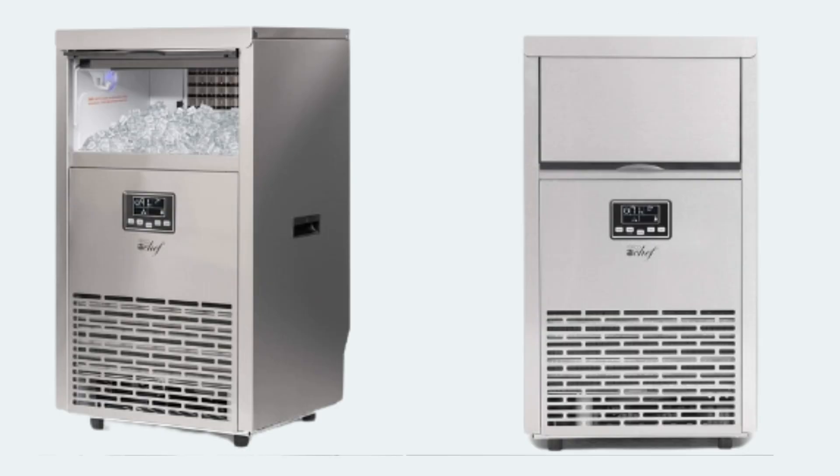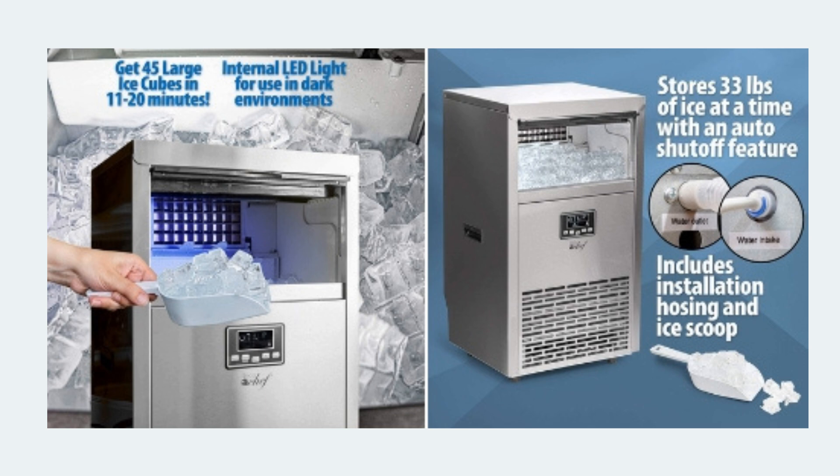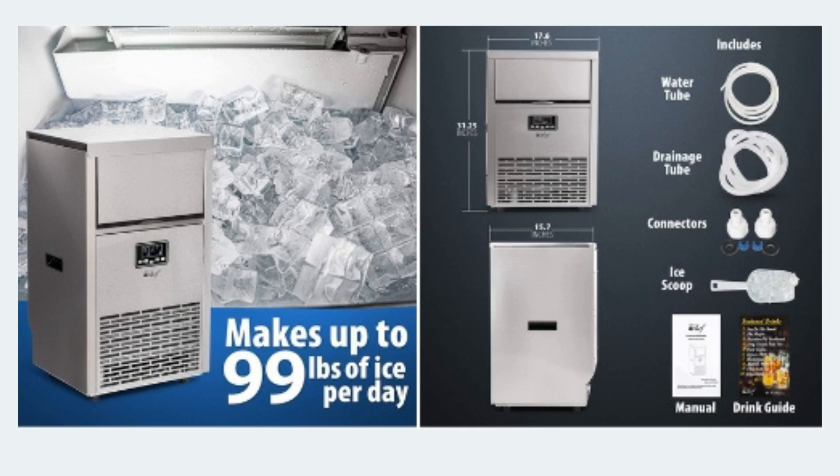Moving on to the DecoChef Commercial Ice Maker, a powerhouse for high-volume needs. It's reliable and efficient, cranking out ice without a hitch. The downside? It's more industrial-looking, so it's better suited for utility than style.